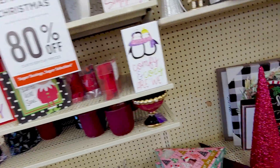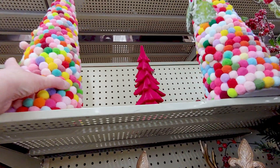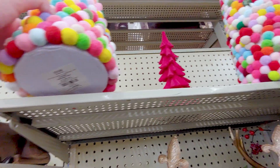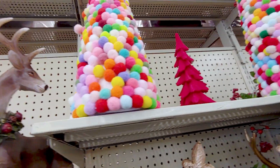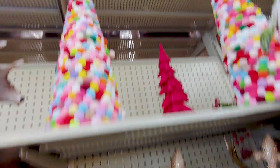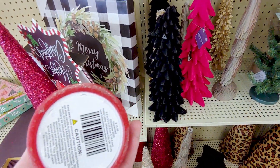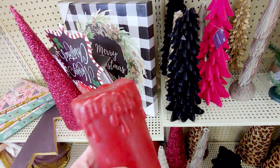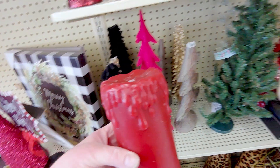I'm going to go over to the other side and show you. They have these really cute cone trees again, and these are $19.99, but a lot of the pom poms are missing. I also have one of these in my cart. This one's broken, but I have two in my cart. They're originally $13.99. I love that look — it's like burnt wax, looks really realistic.